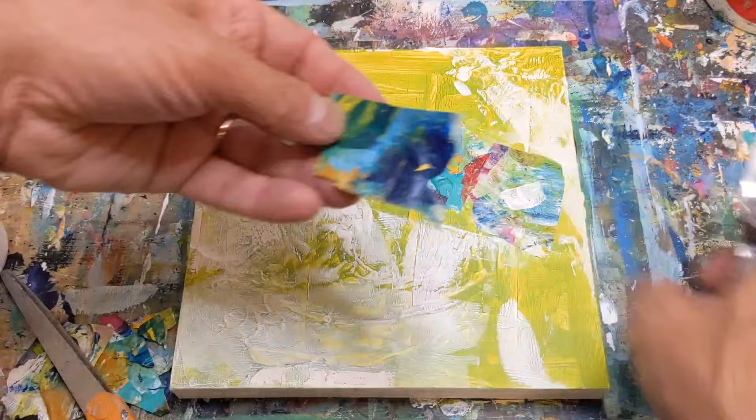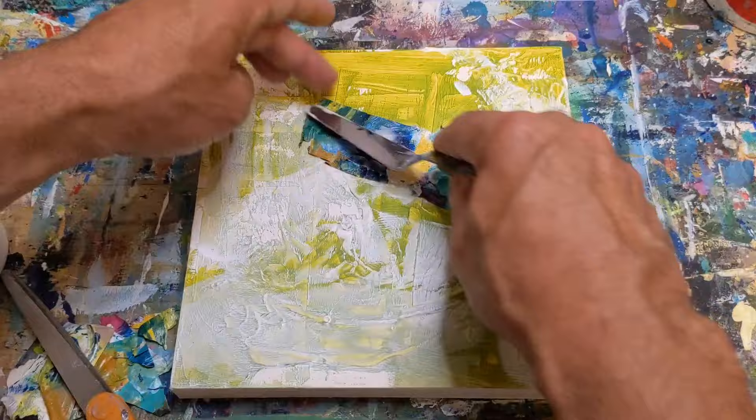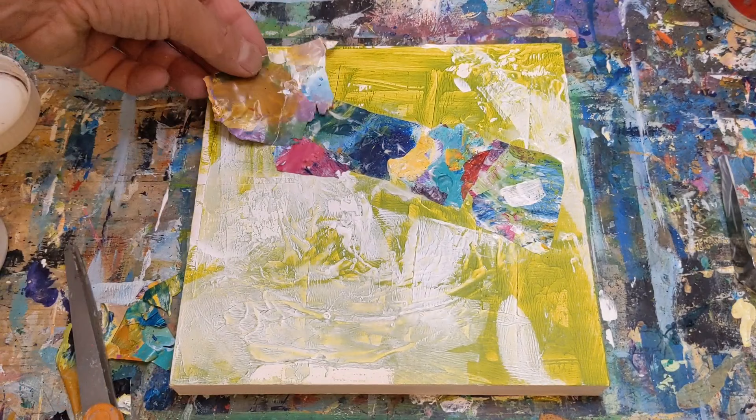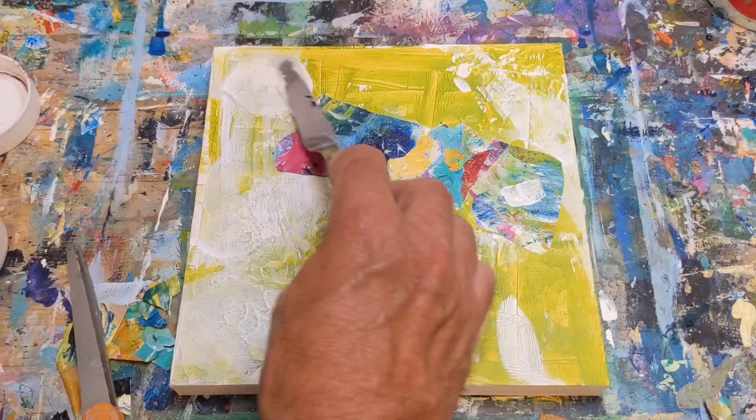I'll show you the point coming up where I thought to myself, oh, I really don't like that. And you can see where I start going in a bit of a different direction that kind of pulls away from how vibrant this painting — my intention of the painting — was.